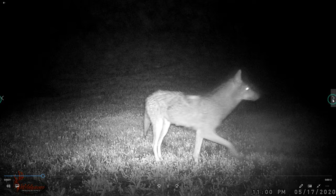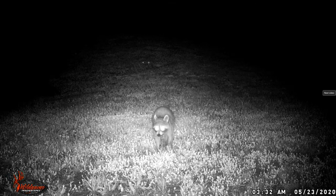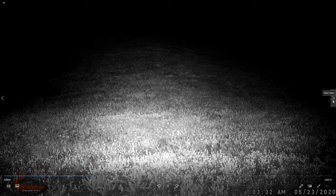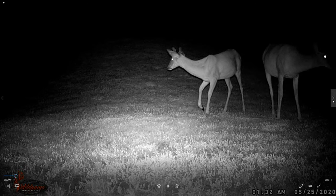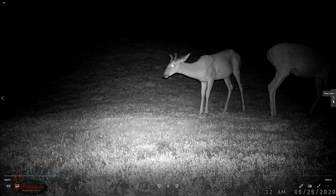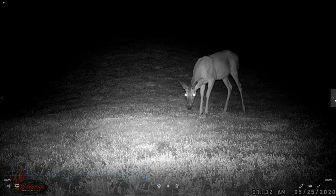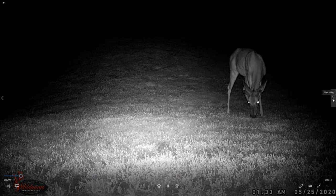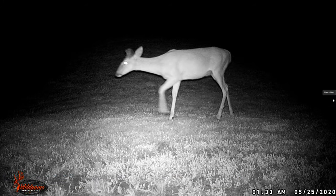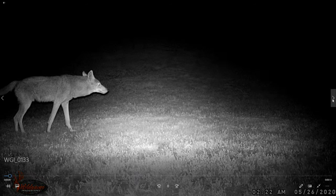Turkey vulture - seventeenth at eleven o'clock. Twenty second at eleven thirty seven - here comes a raccoon. I don't remember if I caught that raccoon in that trap. Eleven thirty five - ooh, there's a buck. That one to the right was even bigger than this buck, his body was huge. I didn't see his antlers though. Alright, this is the last buck. Wish I'd seen that one to the right though.